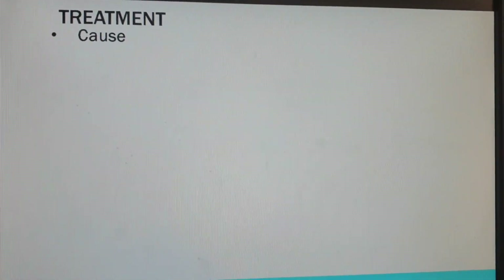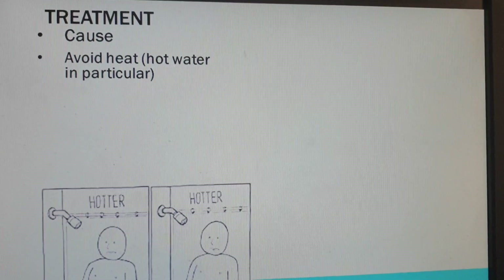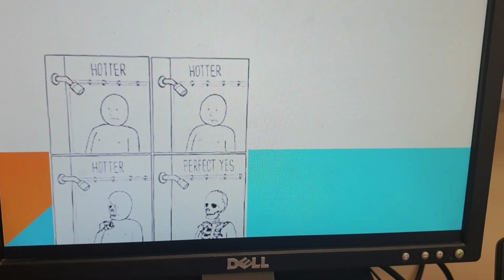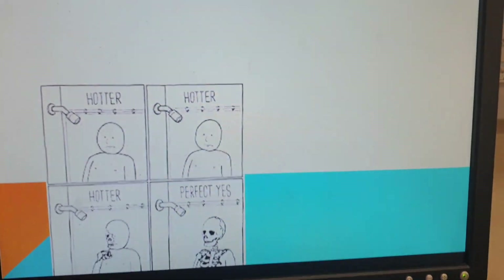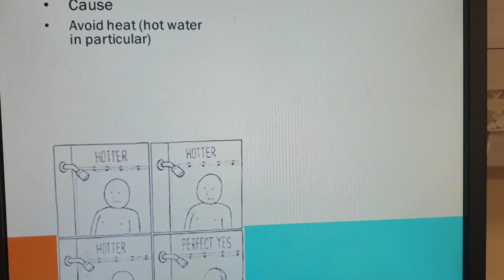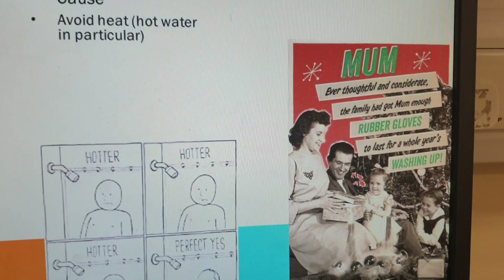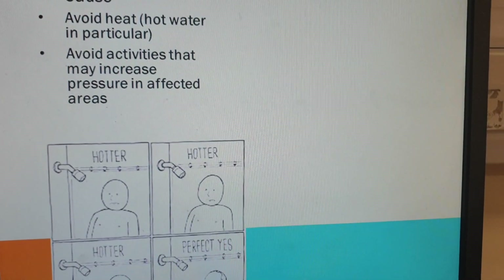The treatment comes in two categories: treating the cause and treating the symptoms. In terms of the cause, you want to avoid heat — in particular avoid hot water, because heat causes vasodilation, capillaries open up, pressure within the capillaries increases, and therefore the chance that the chemotherapy drug is expressed increases. So if you have a very hot shower, dial that down. And of course be careful with washing up — basically if you're on chemotherapy, you have a pass not to do it. Also avoid activities that increase pressure in those areas.